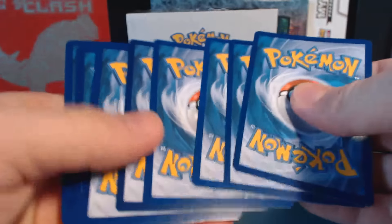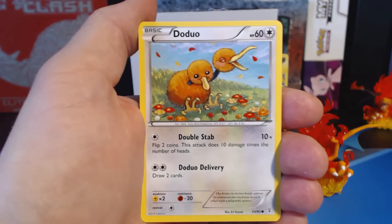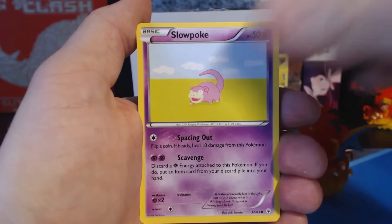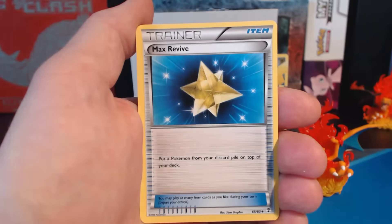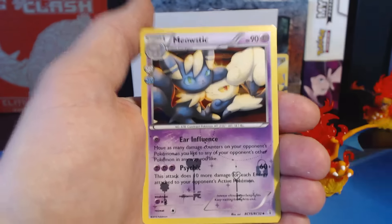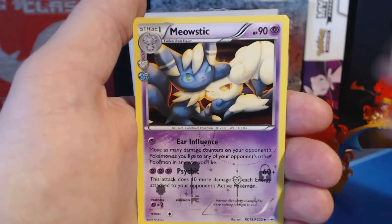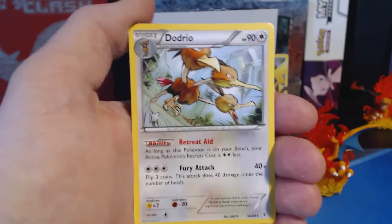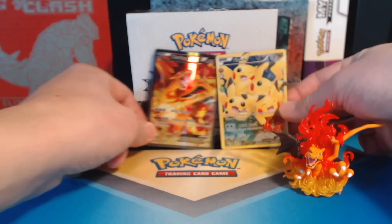Last pack of the video. I would be surprised if I don't get an Ultra Rare out of this. Diglett, Fighting Energy, Doduo, Slowpoke, Floral Crown, Haunter, Max Revive, Team Flare Grunt — reverse holographic — Meowstic, Rating Collection card, and the last card is a Dodrio. Wow. I am surprised. Makes me want to open up that last box.